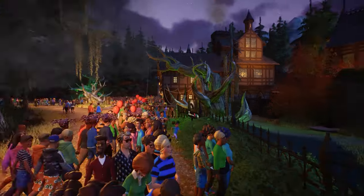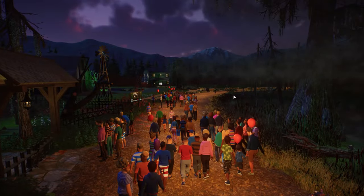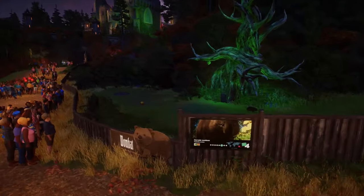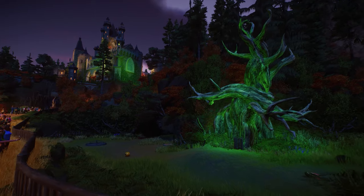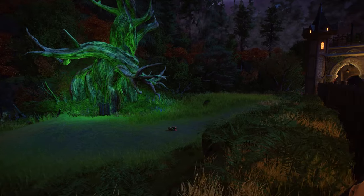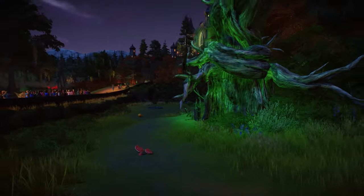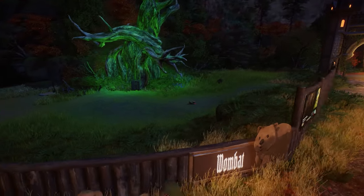This is absolutely amazing and so creative. There are a lot of guests going that way, so we'll follow this side — we have the wombat habitat right over here. I'm definitely getting some Planet Coaster vibes here and I absolutely don't mind. There's a common wombat walking around. It's a little harder to see and enjoy the animals at this time of night.